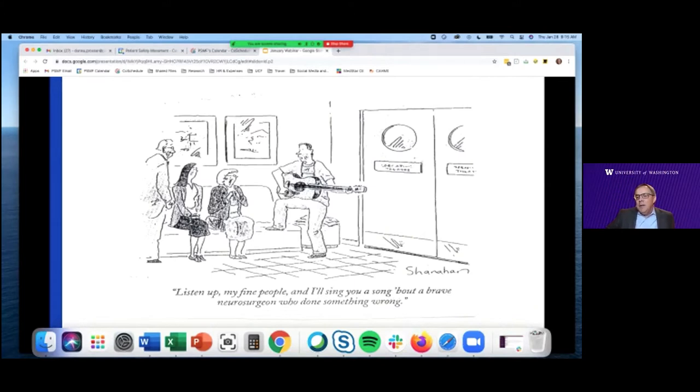Even for organizations and clinicians who really want to be open and honest, they struggle with how to do this. Here's a doctor who's decided to come out of the operating room and takes the musical approach, singing, 'Listen up my fine people, I'll sing you a song about a brave neurosurgeon who done something wrong.' This is not the approach we would recommend. It just shows how awkward and uncomfortable these conversations can be. If we don't train clinicians to handle them effectively, it just takes a bad situation and makes it so much worse.